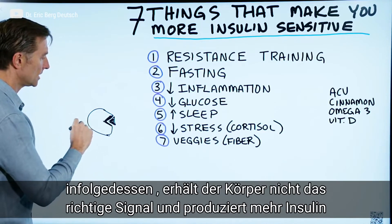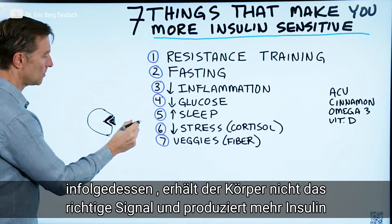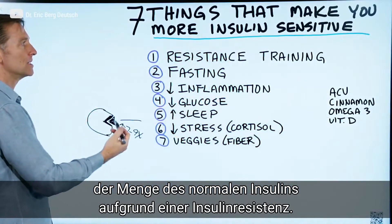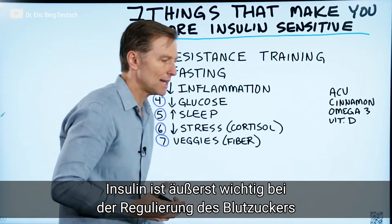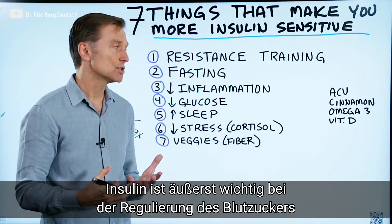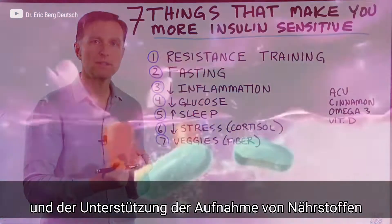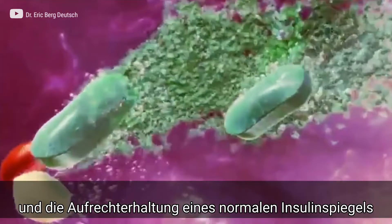So the body doesn't get the signal, and it starts putting more and more insulin out. Sometimes you have between seven and nine times the amount of insulin in your body because of insulin resistance. And insulin is very, very important — not just in regulating blood sugars, but also in helping you absorb nutrients and keeping insulin at a normal level.